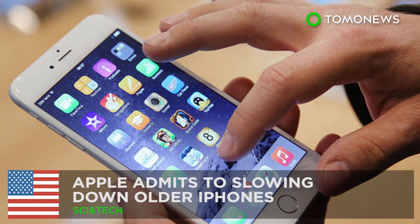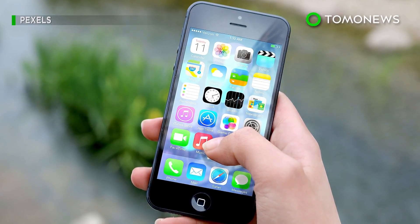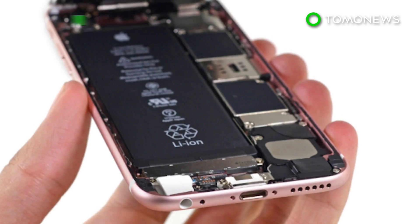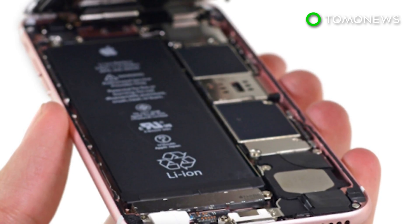Apple slowed down your iPhone, and here's why. Data from a benchmarking firm confirmed long-held suspicions that Apple has been intentionally slowing down older iPhones. The tech giant confirmed as much but claims it's not a conspiracy to get you to buy their newer models — and is instead a battery issue.